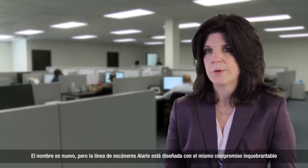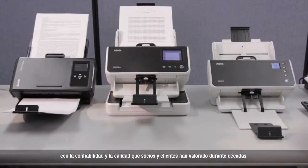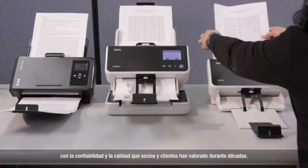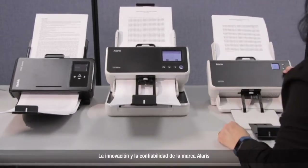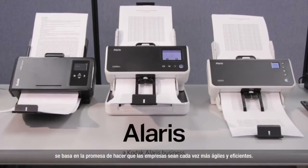The name is new, but the Alaris line of scanners is built with the same unwavering commitment to reliability and quality that customers and partners have looked to for decades. The innovation and dependability of the Alaris brand delivers on the promise to make businesses more agile and efficient.